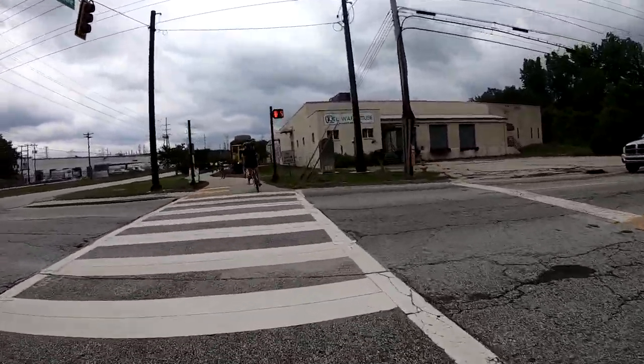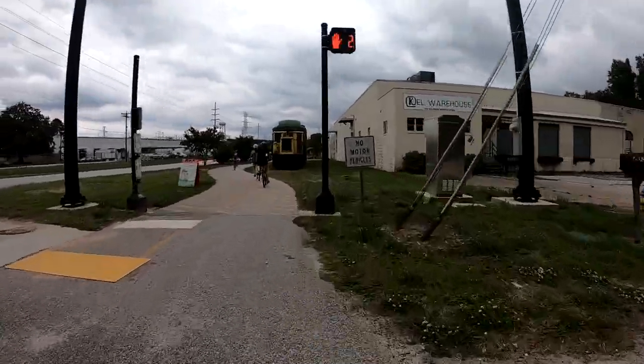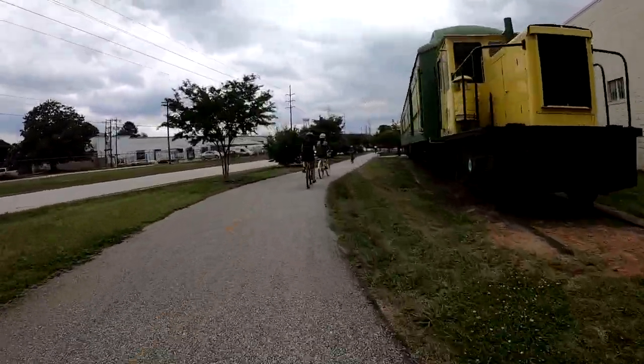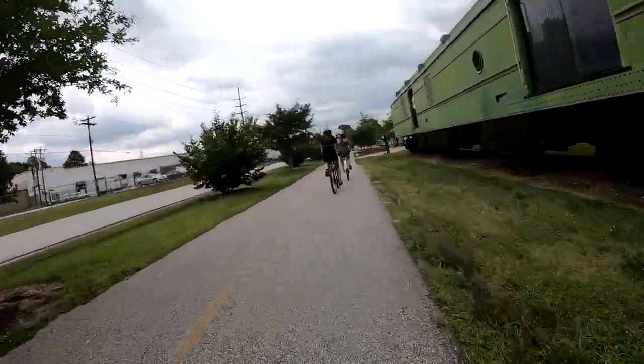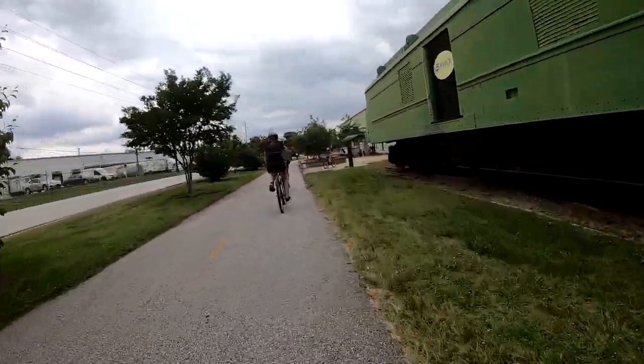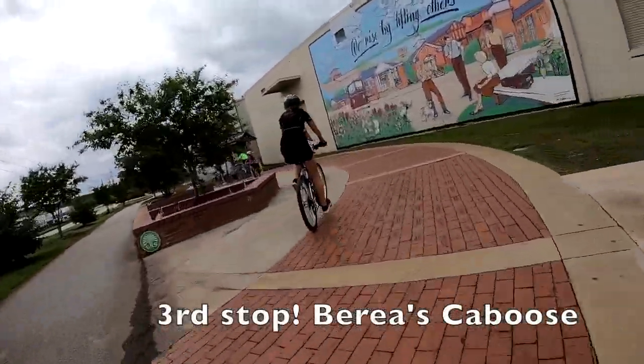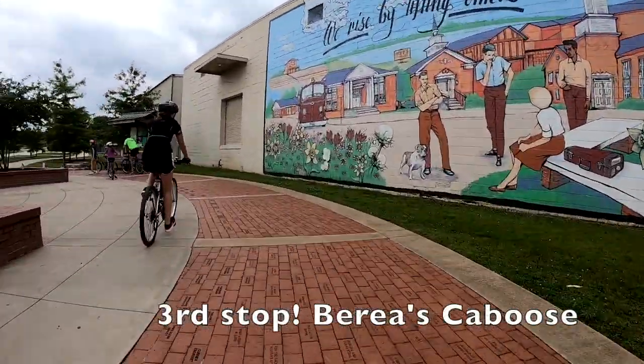If you were looking for the rabbits on the trail while you went from caboose to caboose, you will have found six. The final one to find is at this caboose here in Berea. When you pull up, you will see a caboose and a beautiful wall mural to enjoy. This will be your water stop before you head on out to the Swamp Rabbit Cafe.